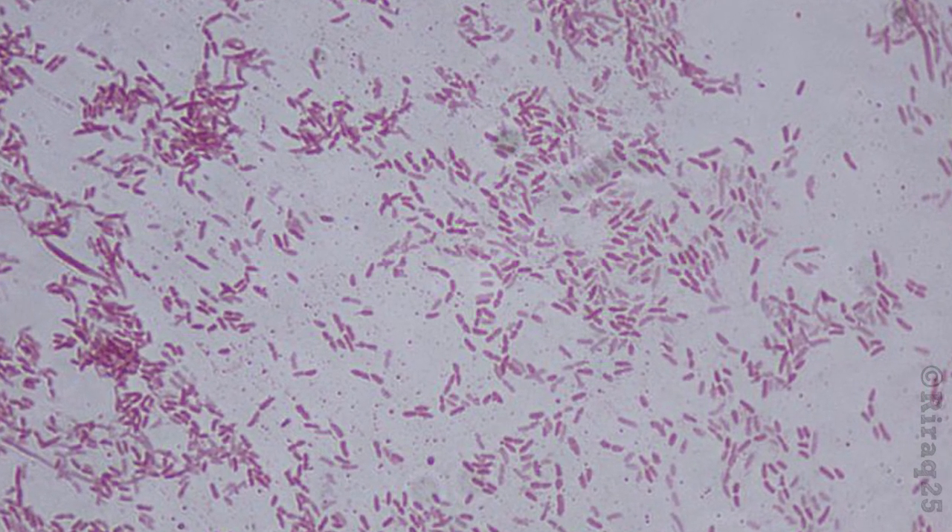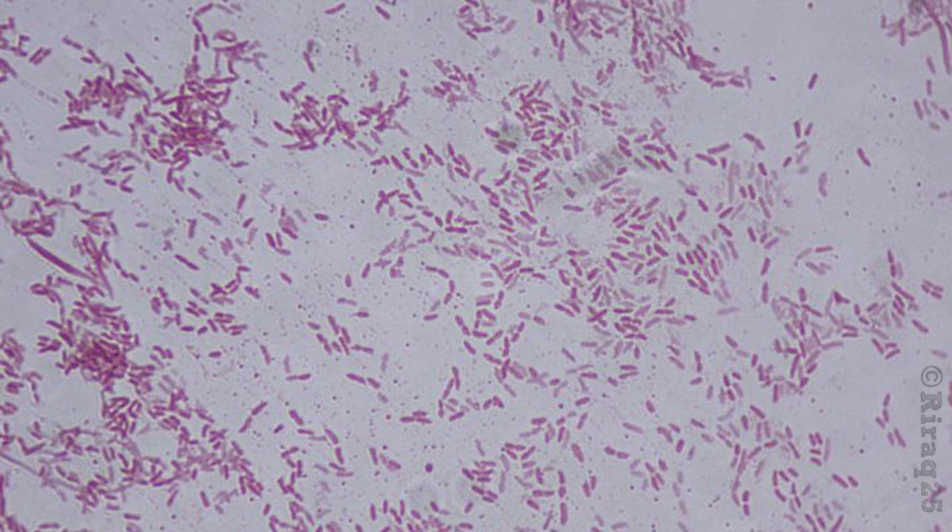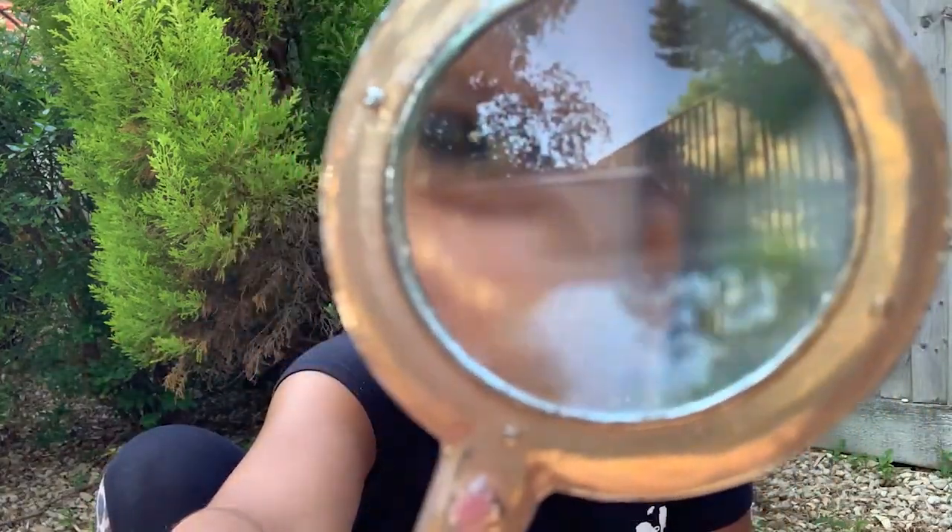Bacteria are single-celled microscopic organisms, which means they're so tiny that we can't see them with just our eyes. We'd need a fancy bit of kit called a microscope to make them a lot bigger. Even this magnifying glass doesn't seem to be cutting it — can you see any bacteria? Anything? No? Me neither. Just like fungi spores, bacteria is all around us, on our hands — and that's why we wash them.